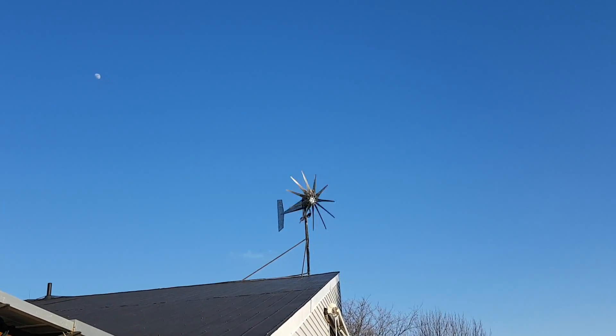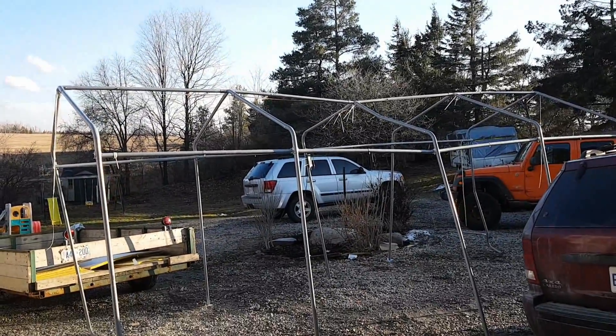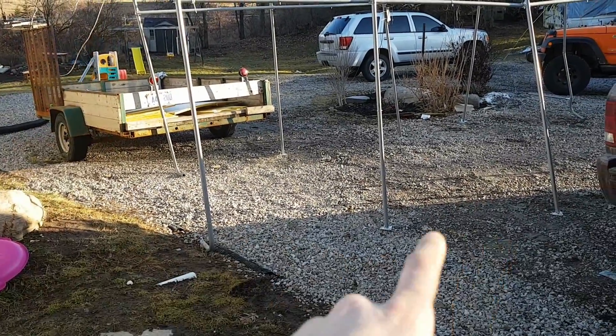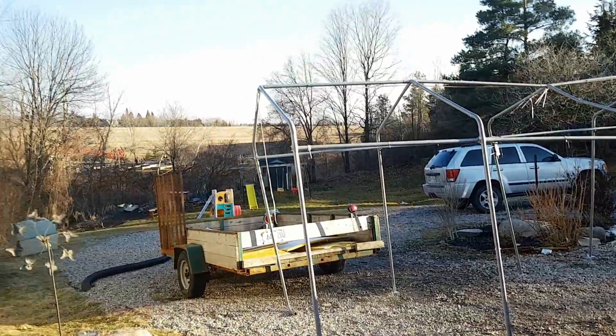We got the moon out. But, lost the tent — flew away on me. Had it pinned on all legs with an eight-inch screw going into the asphalt, but it wasn't enough. The wind still grabbed it.